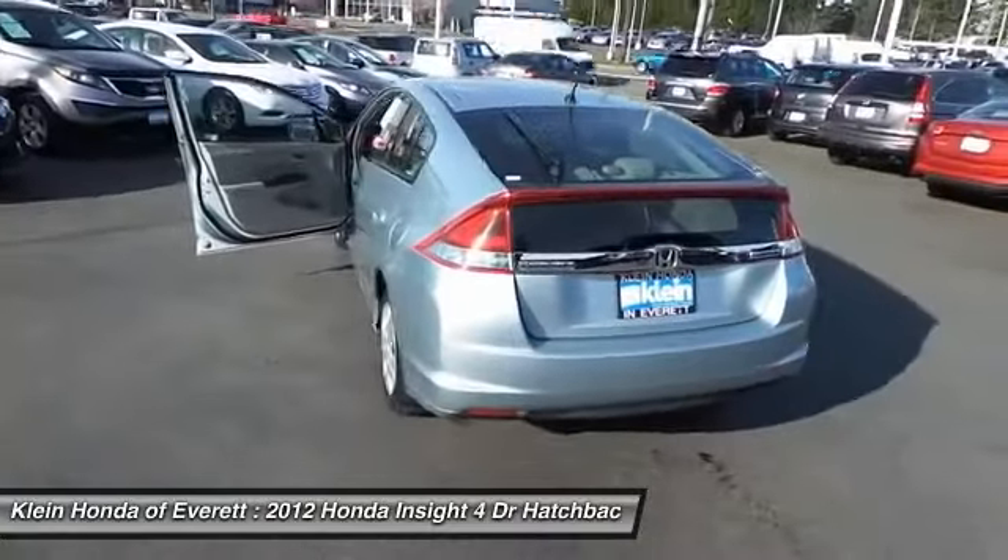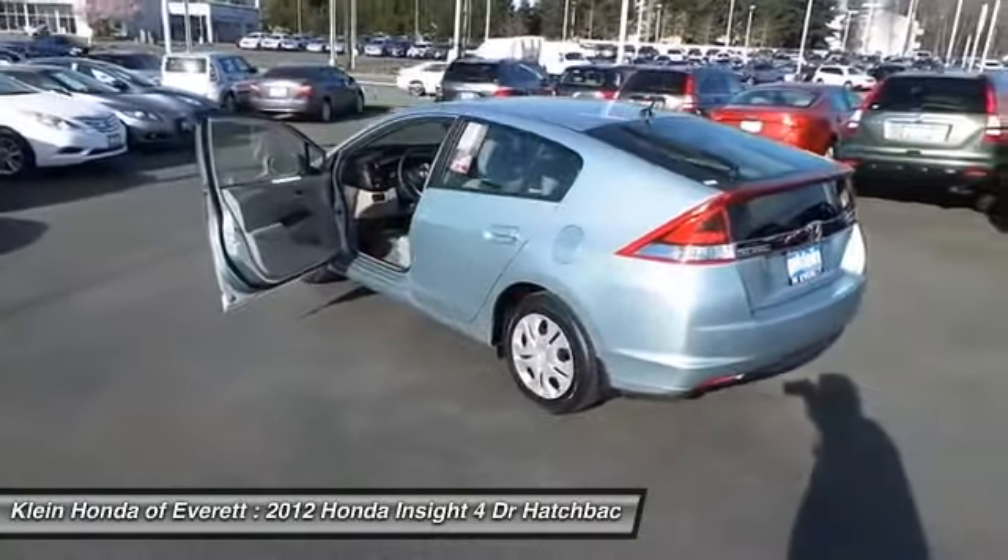Front power steering, driver airbag, climate control, rear defrost, FWD.